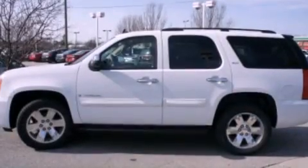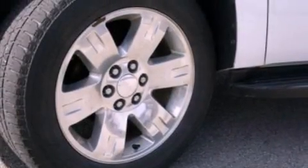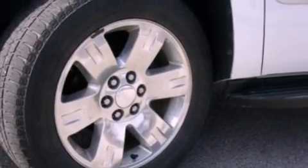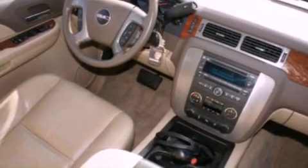Its top features and packages include a double wishbone independent front suspension, a DVD entertainment center, a Bose stereo system, alloy wheels, roof rails, and a sunroof that enables you to fill the cabin with fresh air at the push of a button.